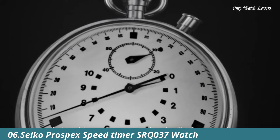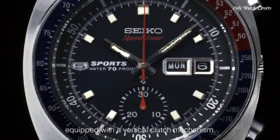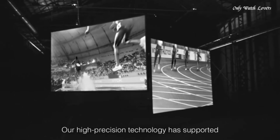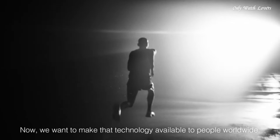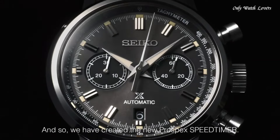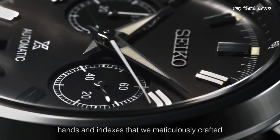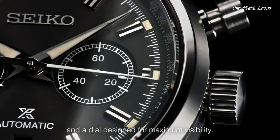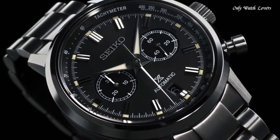Number 6: Seiko Prospex Speedtimer SRQ037 Men's Watch — combining the rich history of Seiko's chronographs with modern technology and stunning design. Caliber 8R46 automatic chronograph movement, 34 jewels, high beat for exceptional accuracy, and a 45-hour power reserve. Rugged and stylish design: 42.5-millimeter stainless steel case with super hard coating, durable and comfortable to wear. Dual curved sapphire crystal with anti-reflective coating — scratch-resistant and provides clear viewing from any angle. Screwed-down crown and pushers ensure water resistance 100 meters.